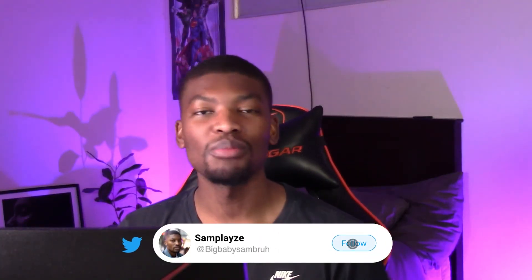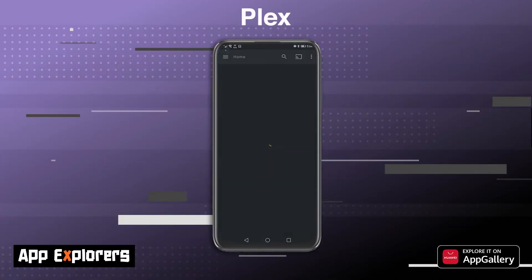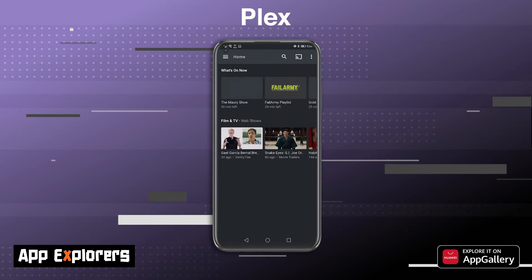If you've not yet seen his channel, I urge you to head over to Twitch and check out Sam Plays. I've asked him to give us a lowdown on the Plex app, and this is what he had to say. We've been long-time fans of Plex here at App Explorers. Plex is an app that allows you to run your own media server, which lets you watch your own content on any device you own, anytime, anywhere.